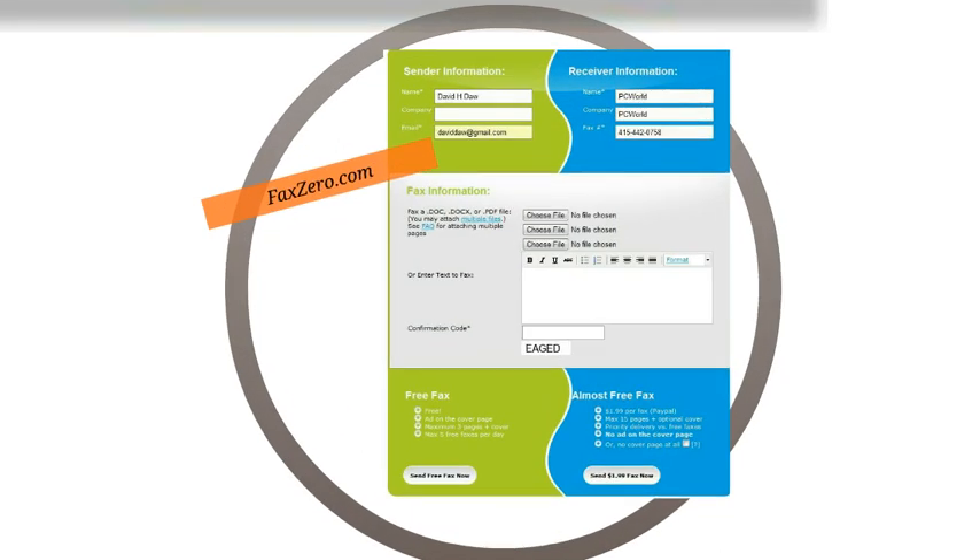Now if for whatever reason you're still sending faxes, Fax Zero is a company that makes it extremely affordable. You can send faxes for free, or if it's more than three pages, you can send up to 15 pages for two bucks — you can't beat it. Some people use eFax, but I rarely send faxes so I never wanted to sign up for an account. Fax Zero is amazing, it works well, and your faxes get to your clients.